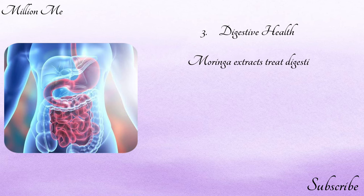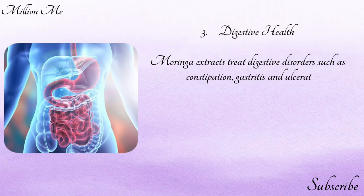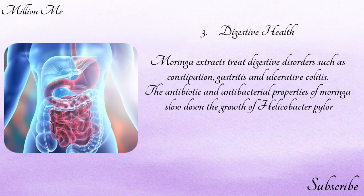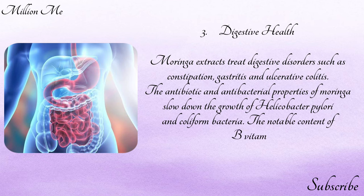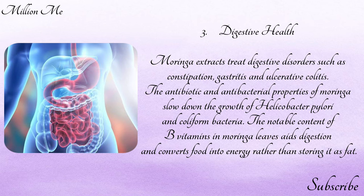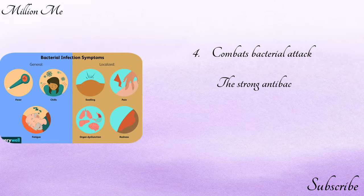Number three — digestive health: moringa extracts treat digestive disorders such as constipation, gastritis, and ulcerative colitis. The antibiotic and antibacterial properties of moringa slow down the growth of Helicobacter pylori and coliform bacteria. The notable content of B vitamins in moringa leaves aids digestion and converts food into energy rather than storing it as fat.